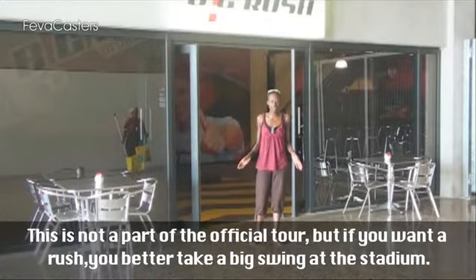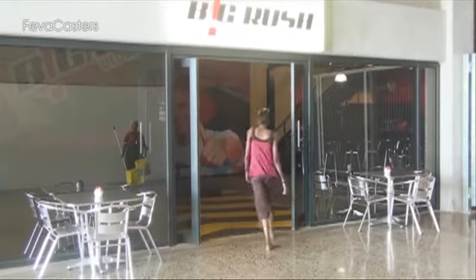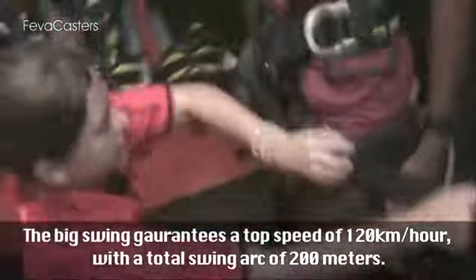This is not part of the official tour, but if you want a rush, you better take a big swing at the stadium. The big swing guarantees a top speed of 120 kilometres per hour with a total swing arc of 200 metres.